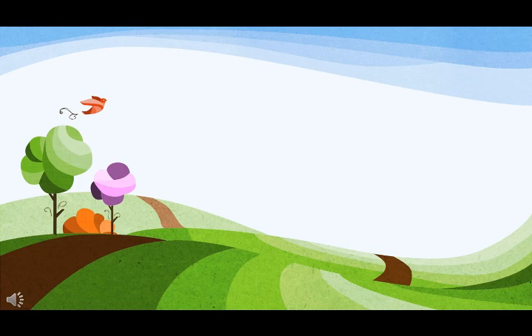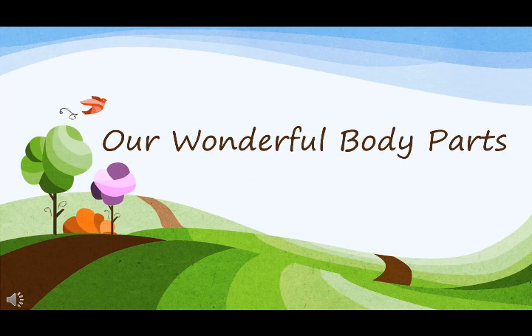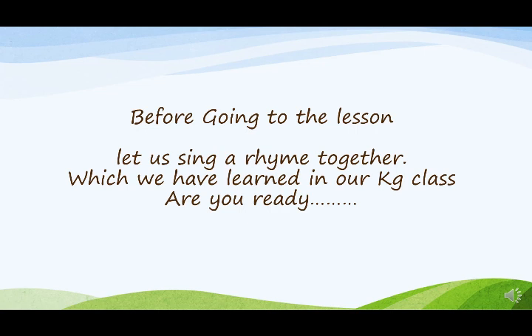Welcome to my YouTube channel. It's me, Just La Joss. Here I am dealing with our wonderful body parts. Before going to the lesson, let us sing a rhyme together. Are you ready? Okay.